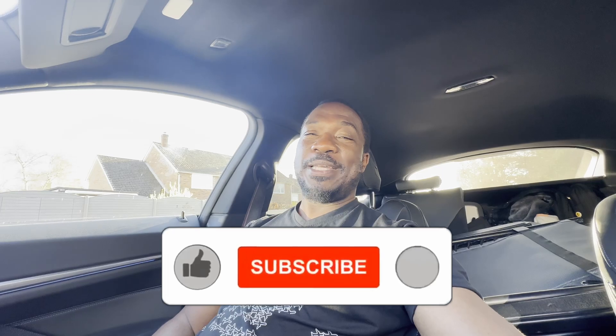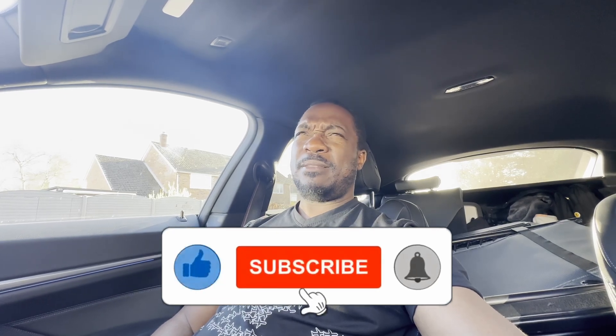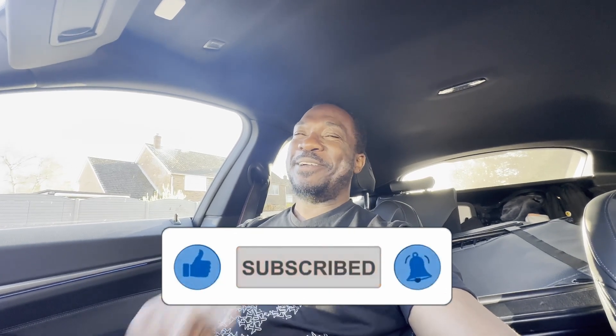Thanks for watching the video up to this point — it's really good to have you guys on board, following me and all the things I enjoy with the car. I'll see you guys when I think of something else to film. Peace out.